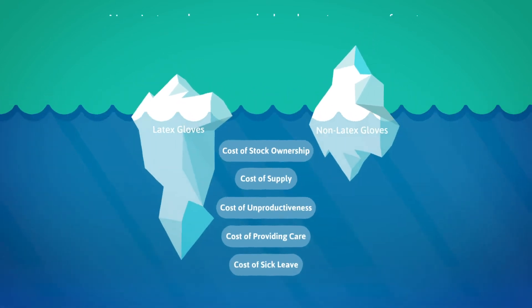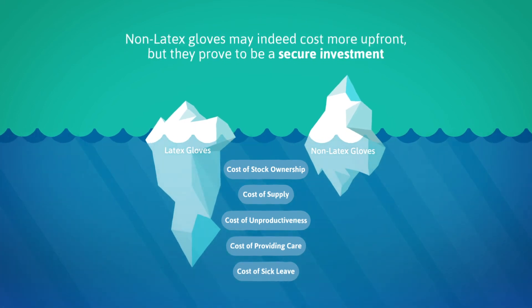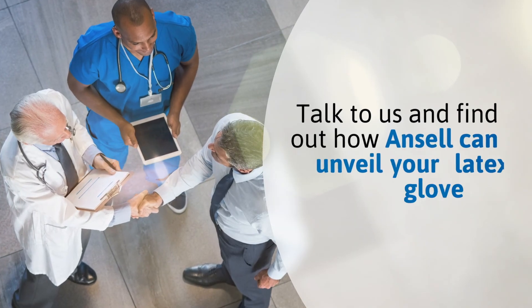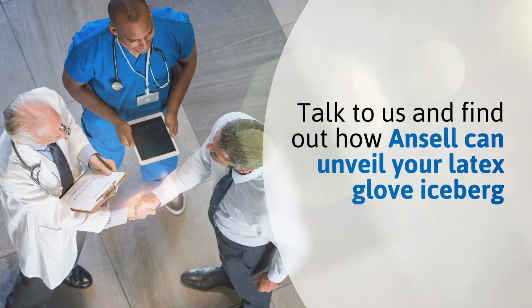Non-latex gloves may indeed cost more upfront, but they prove to be a secure investment. Talk to us and find out how Ansell can unveil your latex glove iceberg.